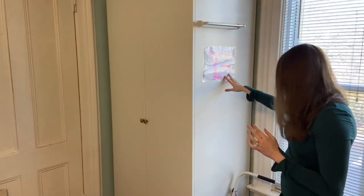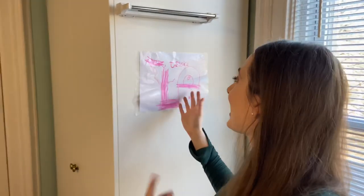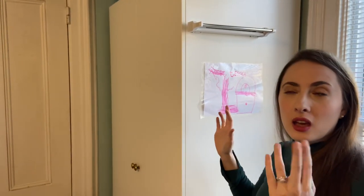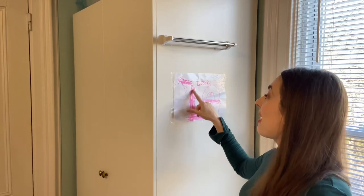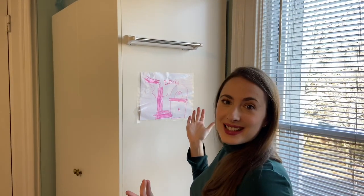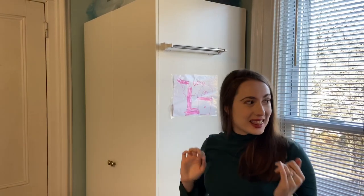I kind of threw this up here — it's a little card that was actually a placemat at Thanksgiving from my nephew who's five. It said 'Auntie Jessica,' and he drew a boot and a purse. He just got it perfectly, and I wanted to put this in here. So that's this area.